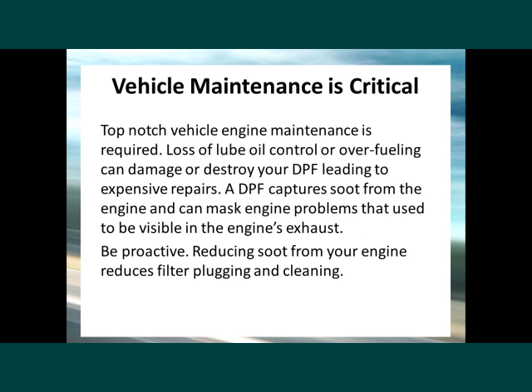Vehicle maintenance is critical. Top-notch vehicle engine maintenance is required. Loss of lube oil control or over-fueling can damage or destroy your DPF, leading to expensive repairs. A DPF captures soot from the engine and can mask engine problems that used to be visible in the engine's exhaust. Be proactive — reducing soot from your engine reduces filter plugging and cleaning.